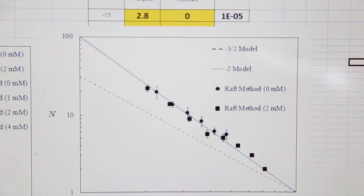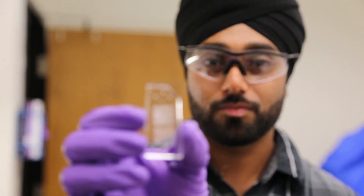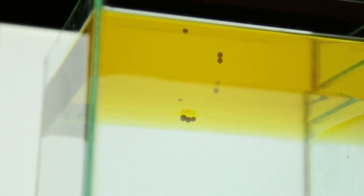The research that my lab does is in the area of fluid mechanics of coating flows. And specifically, we're coating very small objects inside small channels, which we call microfluidic channels. These are fluid channels where inertia is very weak and viscosity is a strong effect.